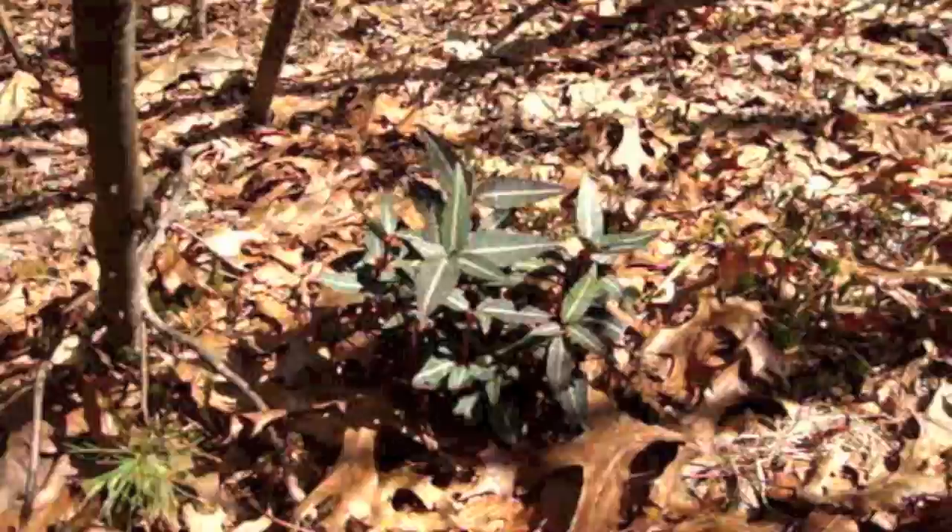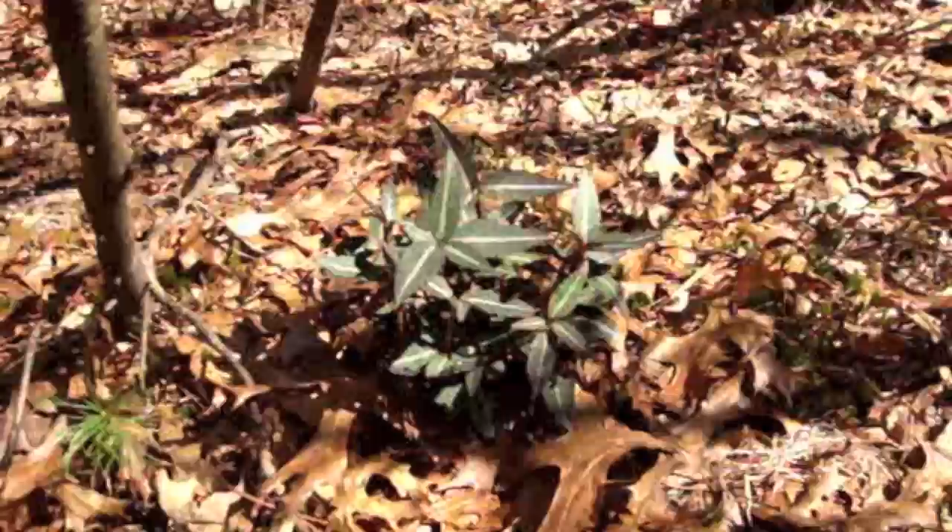Couldn't resist this shot of spotted wintergreen, or striped pipsissewa — Chimaphila maculata. Pretty, huh?